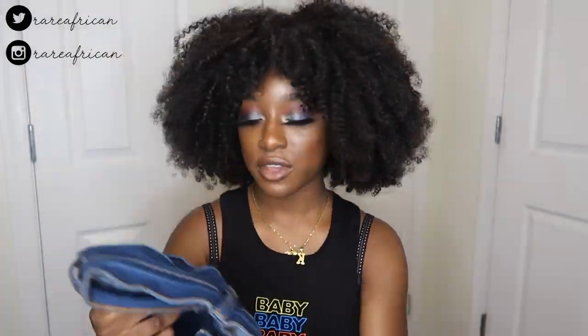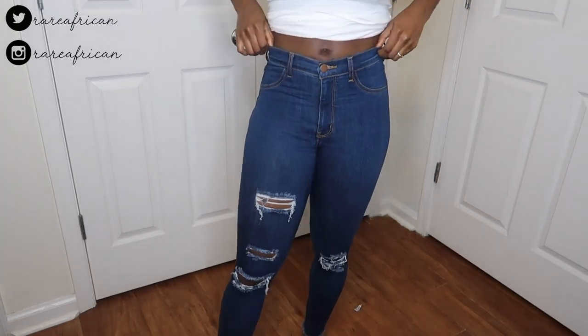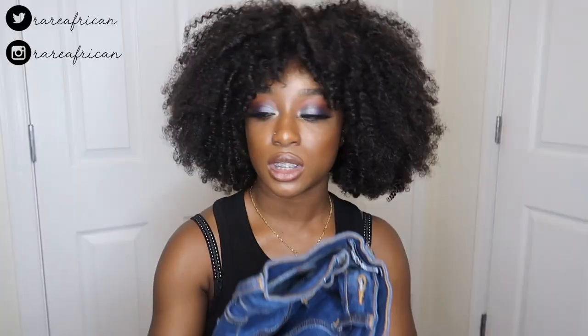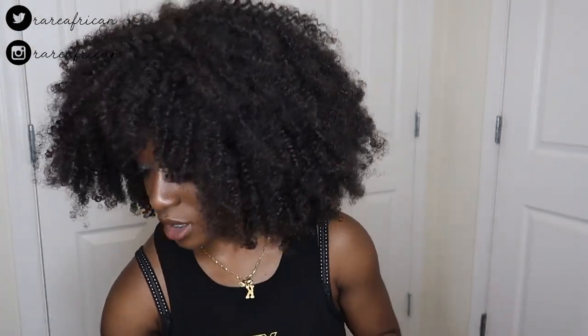My favorite pair are these jeans — this is my second time buying these. The front pockets are faux again, same as the black ones, but I love them. The bottoms are really nice and they fit so good. They make your butt look really good — that's the one thing Fashion Nova knows how to do with jeans.